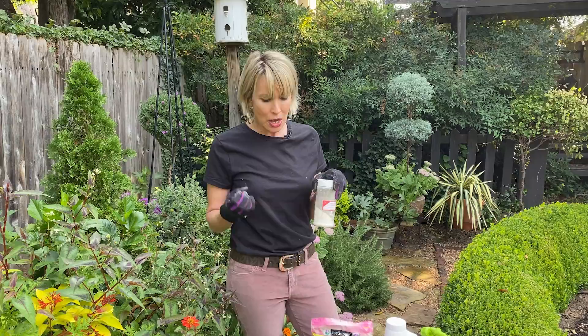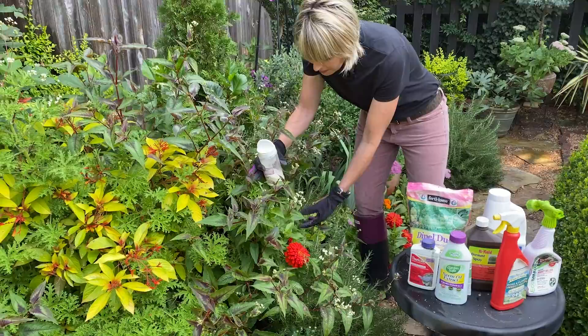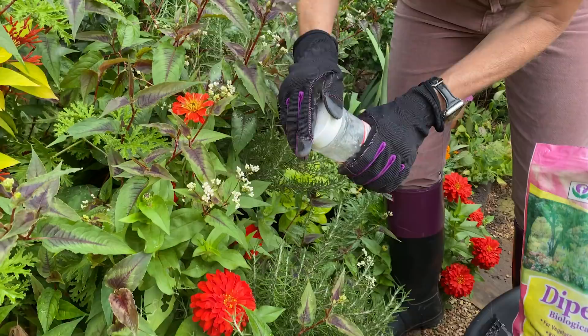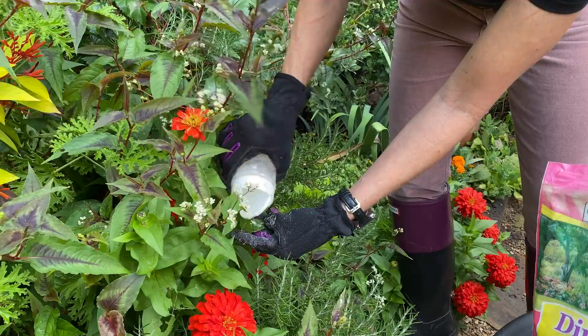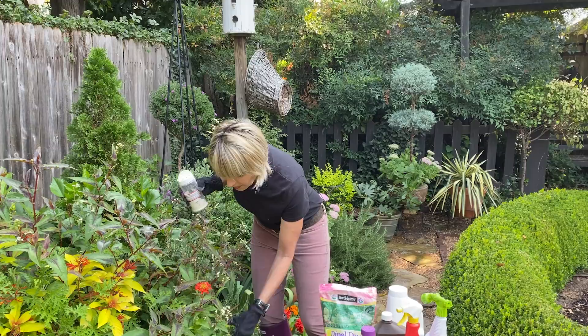The dust is called Dipel — or Dipel dust; let me know how it's pronounced. This is typically what I use. Because the cardboard canister always somehow gets wet and the powder solidifies inside, I decant it into just an old spice jar. That way, when I've got a bud — they'll even attack zinnias sometimes — I just sprinkle it directly on the bud and the leaf.